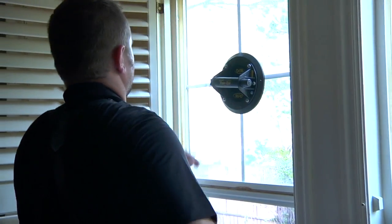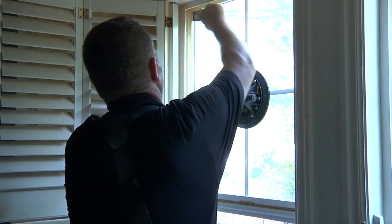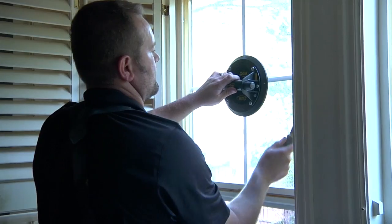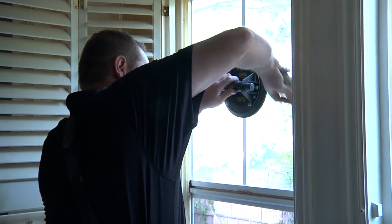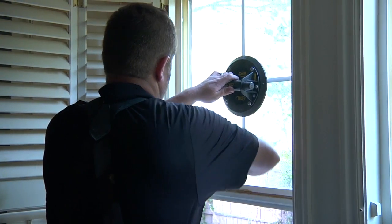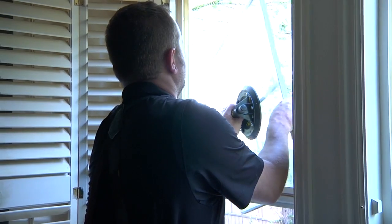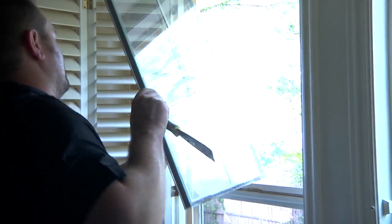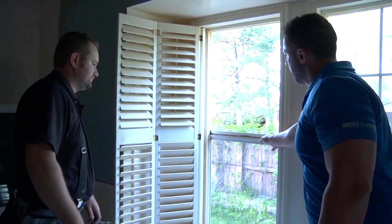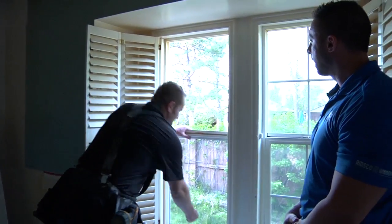Another question we get quite often is just how the glass is fastened. What it is is a double-stick tape or caulking on the interior that Casey is cutting away, and then on the exterior you've got glazing bead which holds it in place and makes it look aesthetically pleasing so you don't see an unfinished edge from the glass. Once that's cut away, your glass will actually pop right out. You're left with a meeting rail that will also need to come out — Casey has some unique tools that'll make that happen.